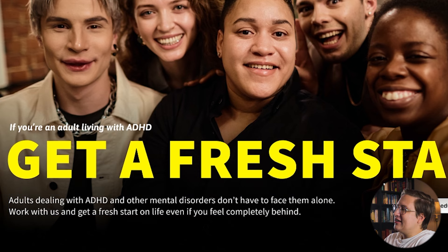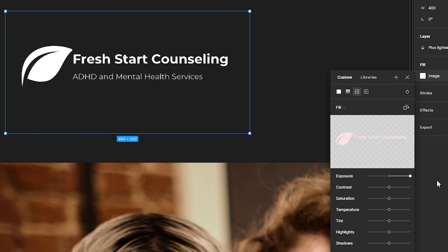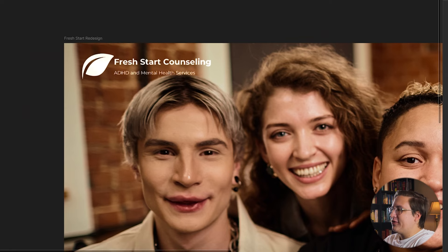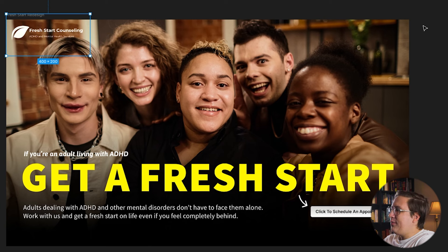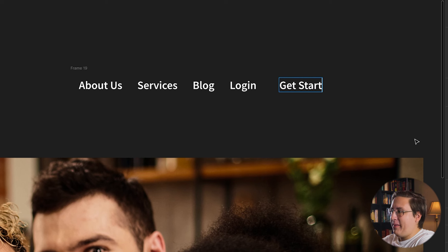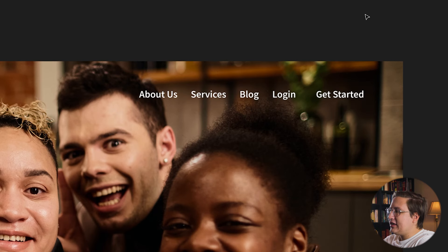Now let's work on the header. The first thing I'm going to do is transform the red logo to white, since we're ditching the red, and move it into the top left corner. Since we already have a lot going on in this design, I want to make the menu a lot simpler. I'm going to merge the 'get started' button with the two contact buttons and the other two calls to action into just one menu item. We'll keep the rest as they are and move them to the right-hand corner. If we want the 'get started' button to stand out a bit more, we can add a subtle border around it in the same yellow as our tagline.